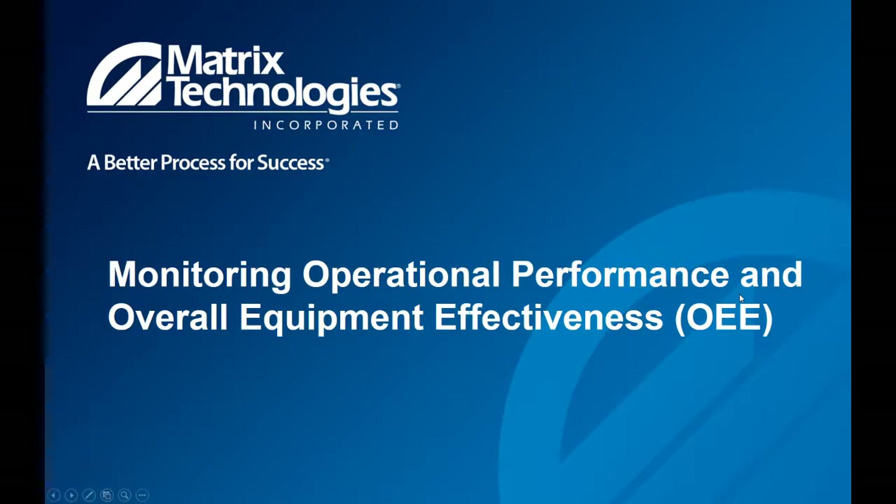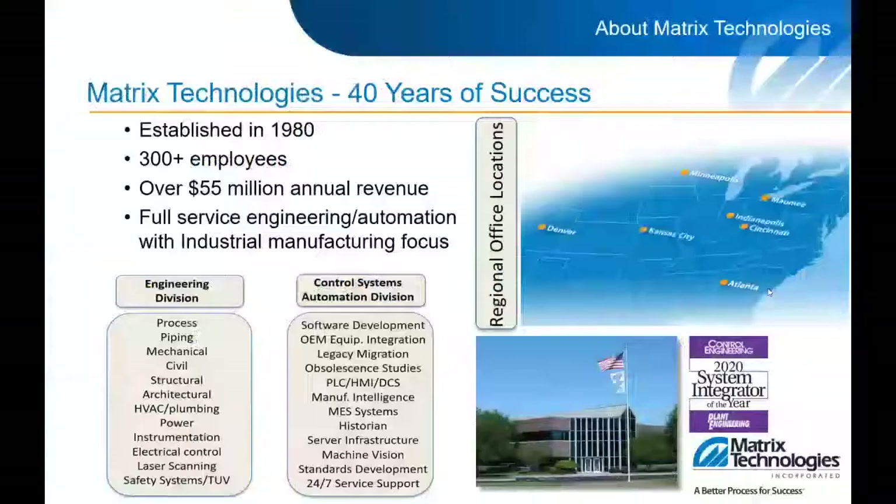If you want to go to the next slide, it's just a high level view of Matrix, who we are. We're celebrating 40 years of success this year and have been delivering automation and information solutions into the industrial marketplace throughout our history. The area that John will be focusing on today is part of what we call our MSS division — manufacturing systems and solutions — and John is a member of that organization.